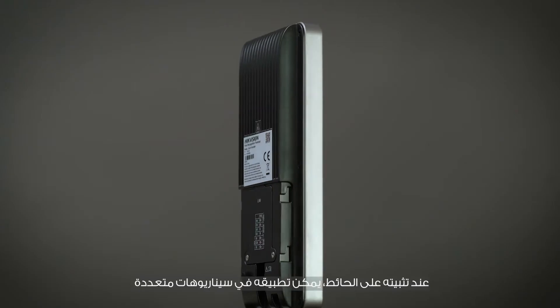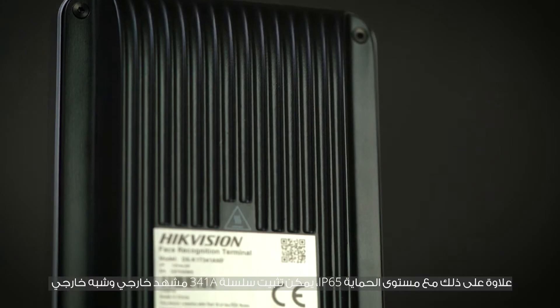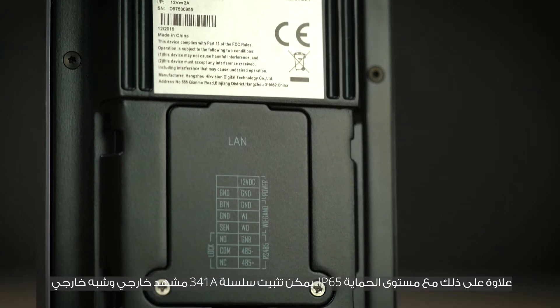When installed on the wall, it can be applied in multiple scenarios such as enterprises, financial industries, and other important areas. Furthermore, with IP65 protection level, the 341A series can be installed in outdoor and semi-outdoor scenes.